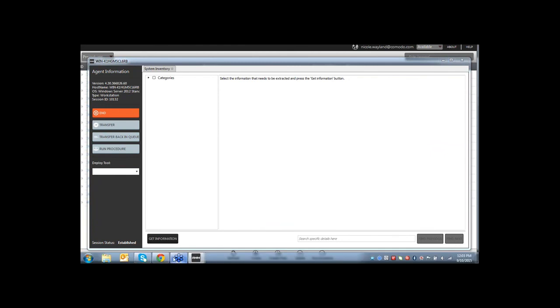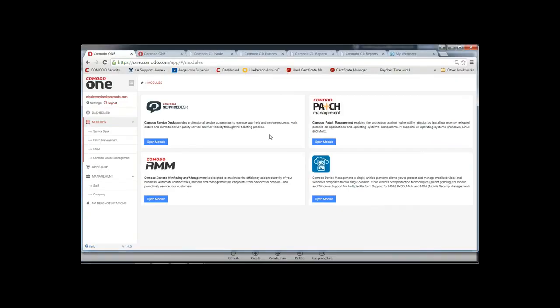Q: Will alerts be sent to the client's account in the service desk? A: Alerts are sent to the service desk, and from there you configure how you'd like them distributed — nothing done, a ticket opened, and so on. Within each company you configure who receives that ticket, such as the account manager or the person responsible for that company.